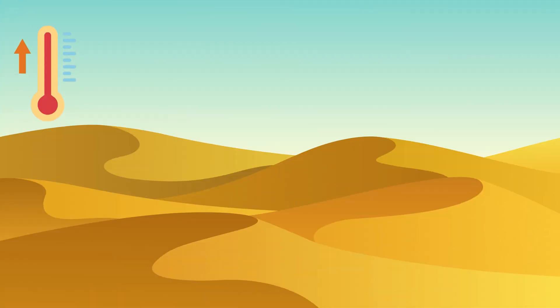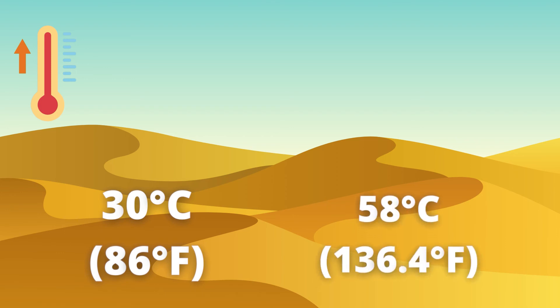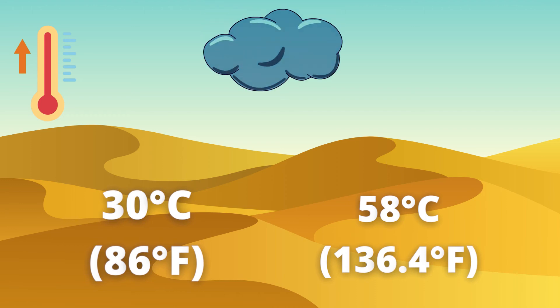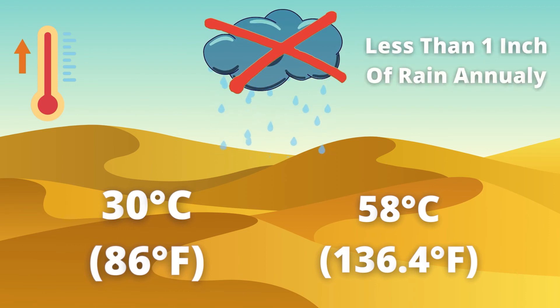The temperatures are extremely hot, around 30 degrees Celsius on average, up to the hottest ever recorded temperature of 58 degrees Celsius. Believe it or not, this area of land also receives very little rainfall, with half of the desert getting less than 1 inch of rain annually.